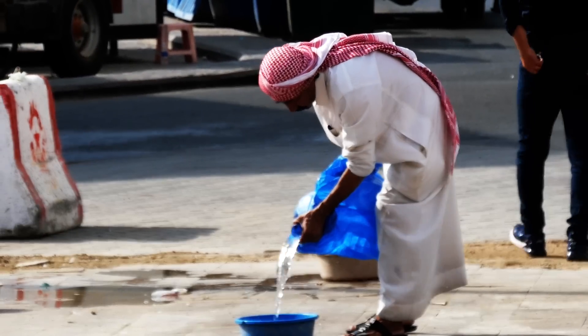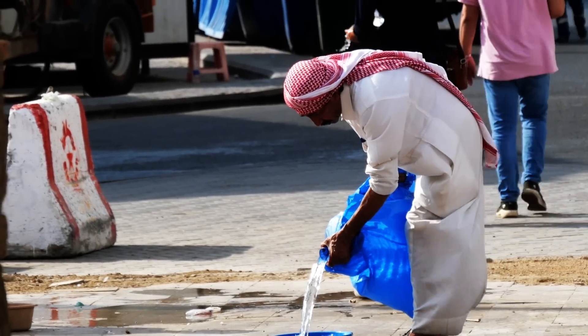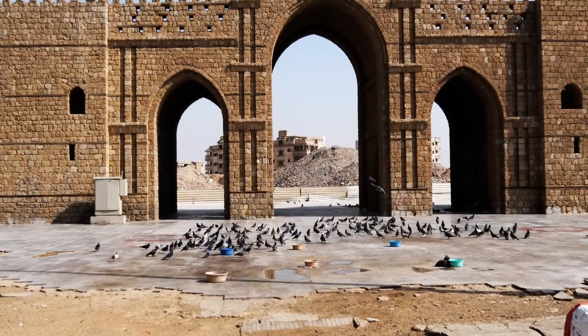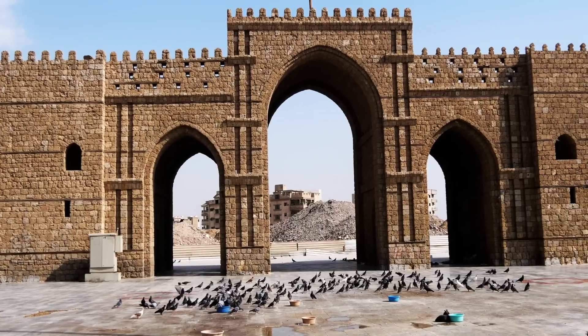Bab Mecca is now home to a lot of street cats. I was happy to see that people gave the cats fresh drinking water — not only for the cats, but also for the many pigeons living on the square in front of Bab Mecca.